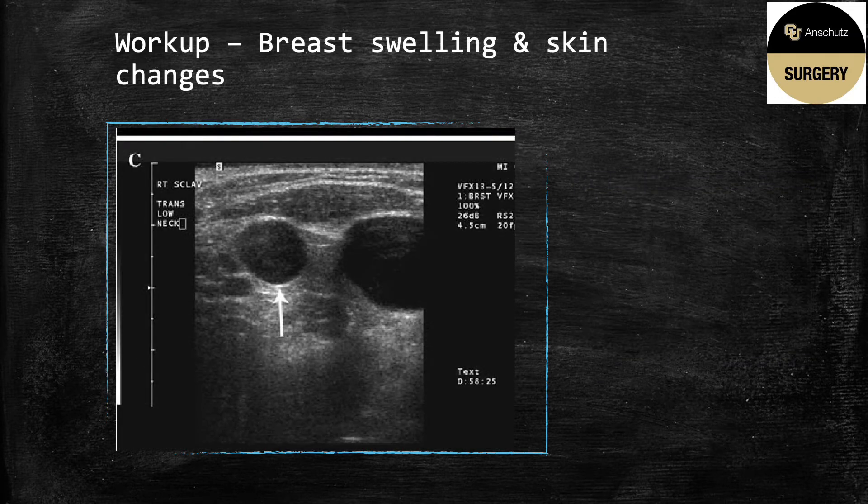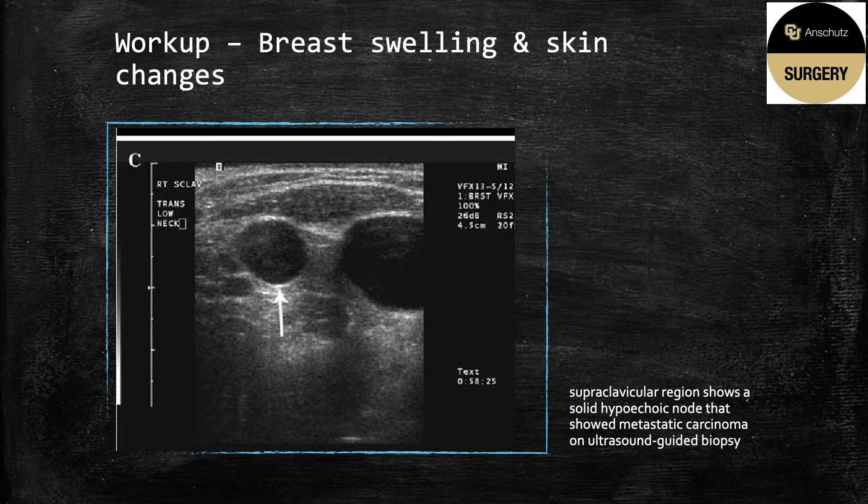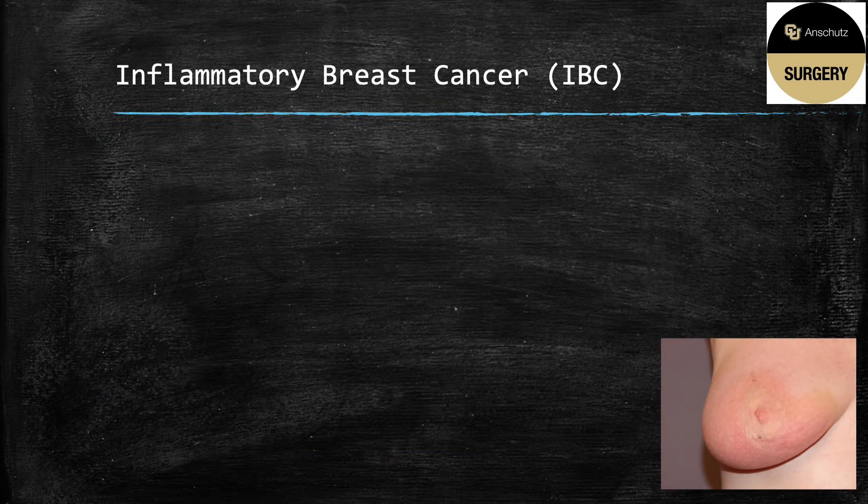She undergoes ultrasound of her regional lymph nodes, including axillary and clavicular, and she has a supraclavicular node that is positive for metastatic carcinoma on ultrasound-guided biopsy. Inflammatory breast cancer will often be seen less than a year after a negative screening mammogram, as in this patient.